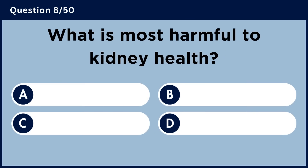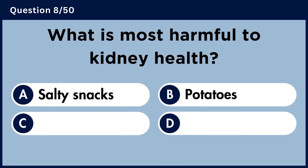What is most harmful to kidney health? Answer A: Dehydration.